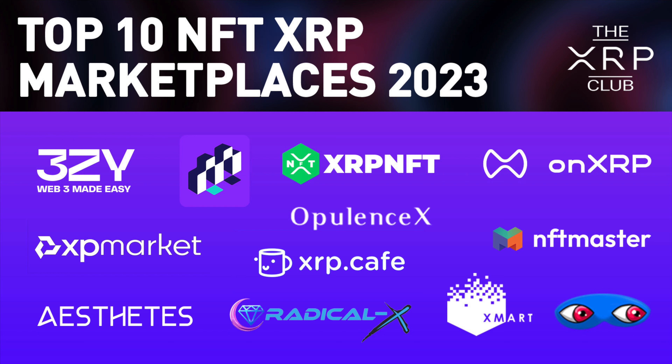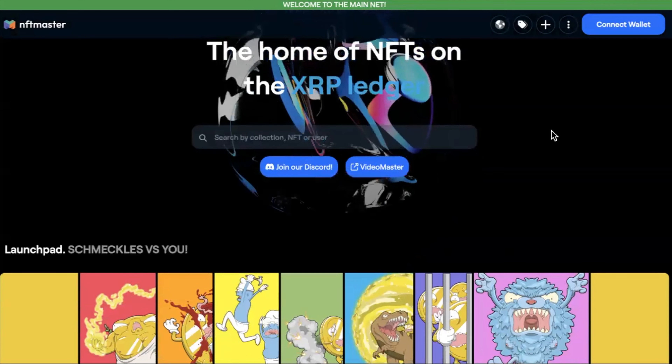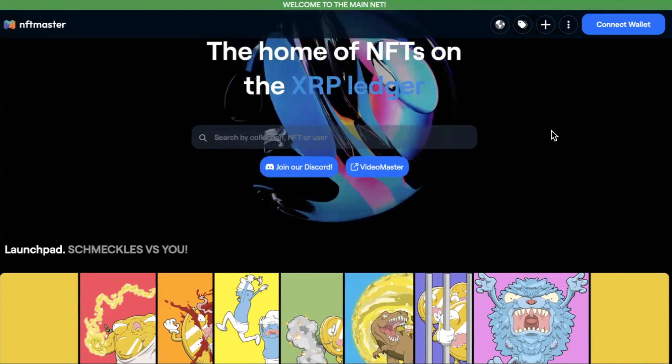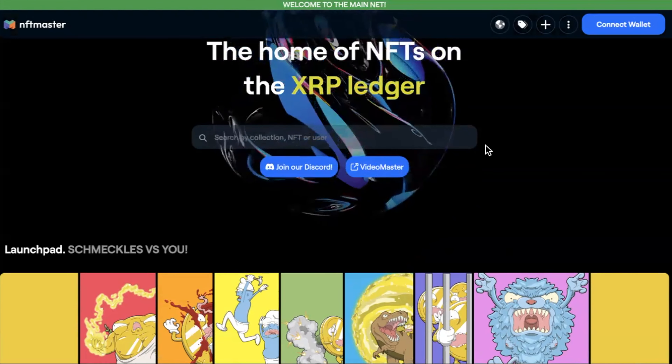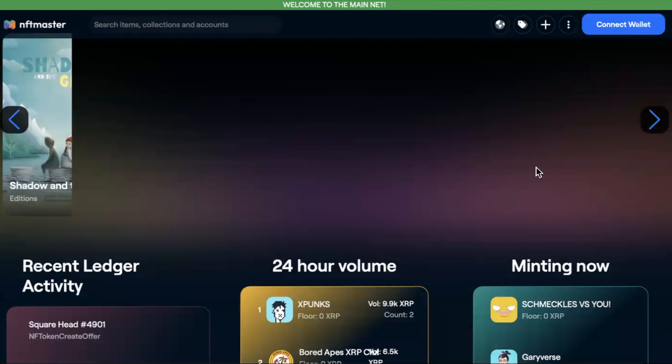Hello! Today we have a video that's been requested — basically a new version of a video we did previously about where to mint, buy, and sell NFTs on the XRPL. First up: NFT Master. By the way, these are pros and cons, not our opinions — we're not slagging anything off. Also, it's in no particular order, not ranked best to worst. You'll want to do your own research, but you'll have a list to go and look at.